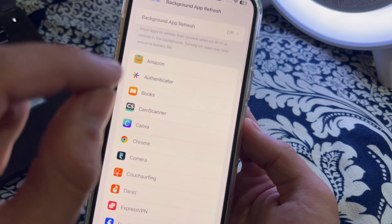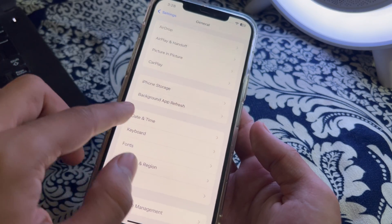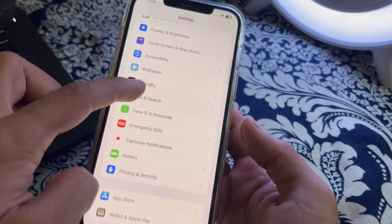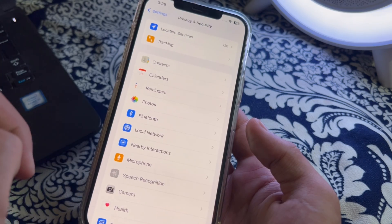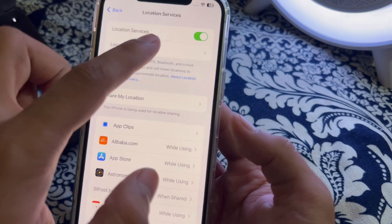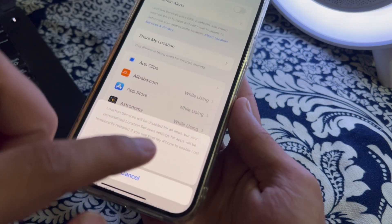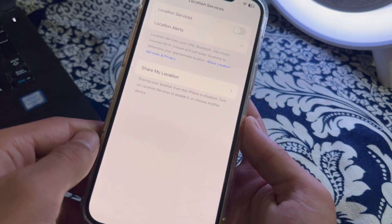After disabling Background App Refresh, the next step is to disable Location Services on your iPhone. To do this, scroll down and tap on Privacy and Security, then tap on Location Services. You will see the Location Services toggle — simply tap on it and turn it off.